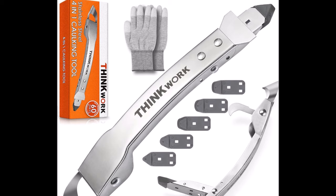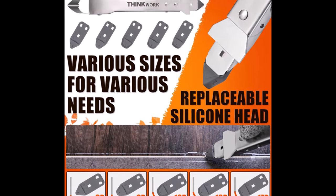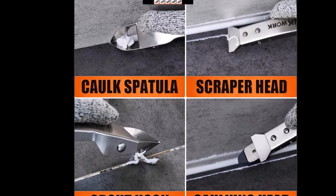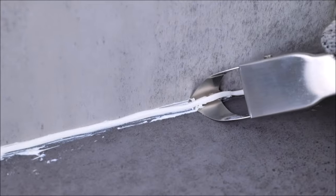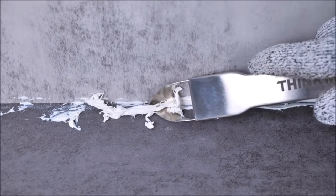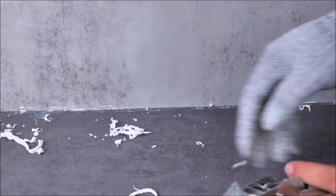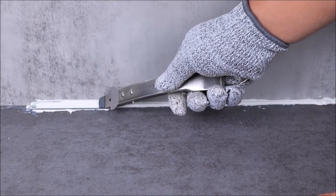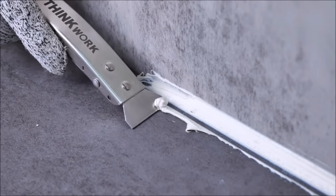Number 8. The Thinkwork caulking tool kit offers a comprehensive solution for caulking tasks with its 4-in-1 stainless steel design, ensuring exceptional durability. Featuring a newly upgraded stainless steel handle, it's less prone to breakage, guaranteeing long-lasting use. This functional kit includes stainless steel trowels and scrapers for removing stubborn old grout, a silicon grout spreader for smoothing out new grout, and a ceramic tile joint scraper for cleaning tile joints. With its compact size, this caulking tool is portable and suitable for use in various angles and tight spaces, providing a reliable and efficient solution for a wide range of caulking applications.